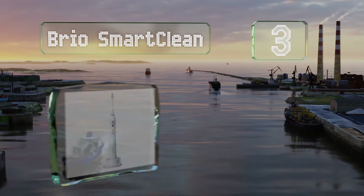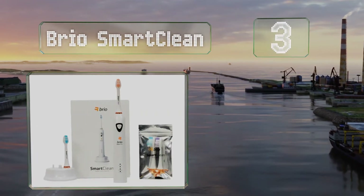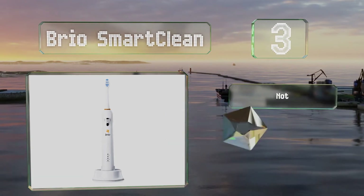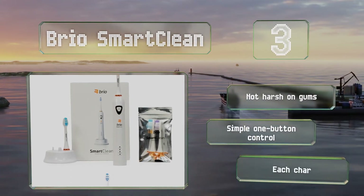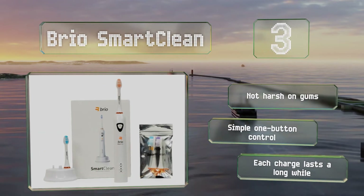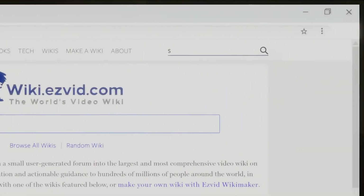Nearing the top of our list at number three, the Brio SmartClean is a good choice if you want a high-tech model without a hefty price. Its built-in timer alerts you every 30 seconds to move on to the next quadrant so each section of your mouth gets the care it needs. It's not harsh on gums, offers simple one-button control, and each charge lasts a long while.